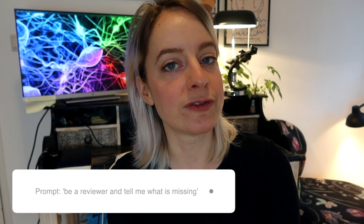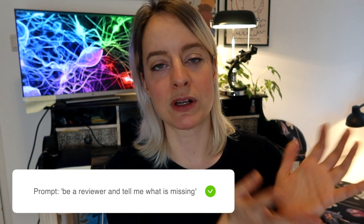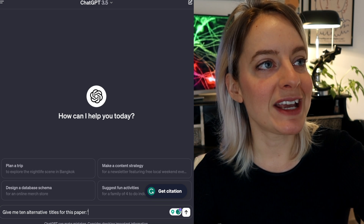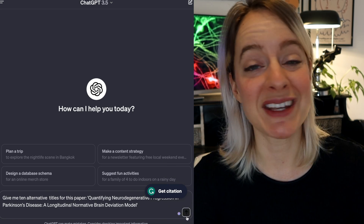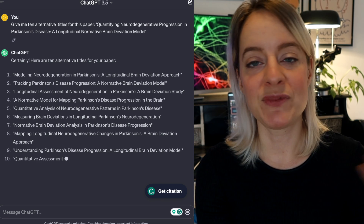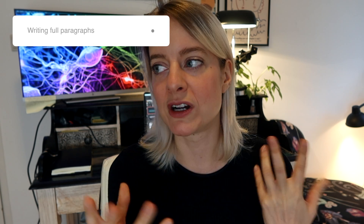You can also use ChatGPT to check if you're missing something: supply it with some text, ask it to act as a reviewer and give a critical review, ask you questions, and tell you if something is missing. That can be helpful for noticing gaps you overlooked. Another use is coming up with titles — I usually have a title in mind but I'll ask ChatGPT to give me 10 similar titles for an academic journal, and some of them are pretty good. Again: don't use it for a literature review — it makes up references — and don't use it to write full paragraphs, it's really noticeable.